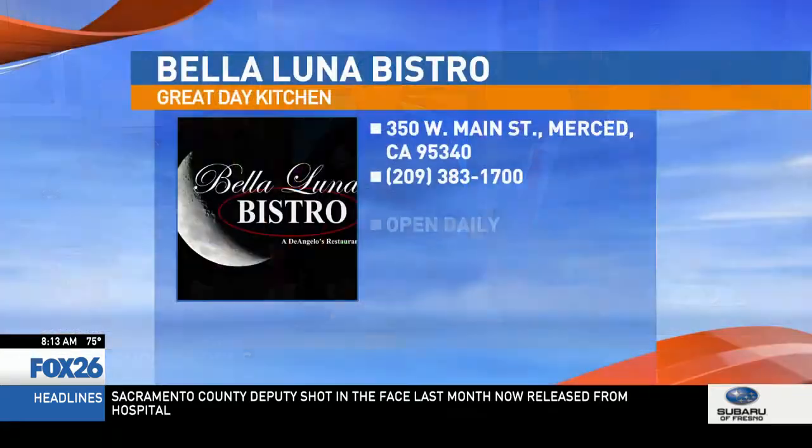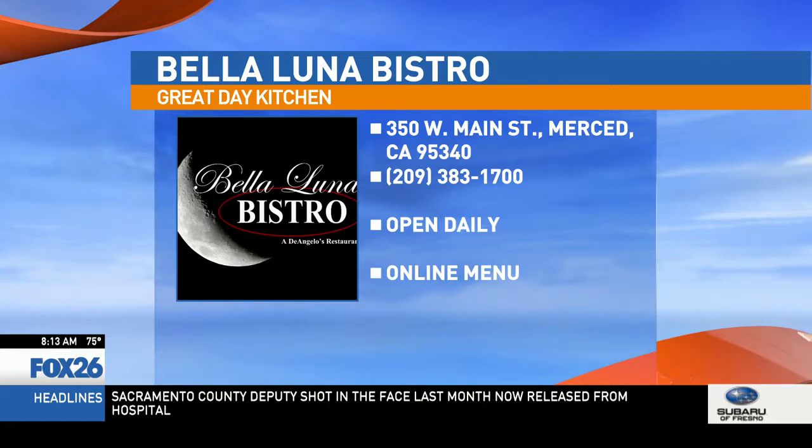Awesome, well isn't that generous. So where's the restaurant located? It's in Merced — 350 West Main Street, right in downtown. I love your downtown. You guys have a great downtown. Beautiful.